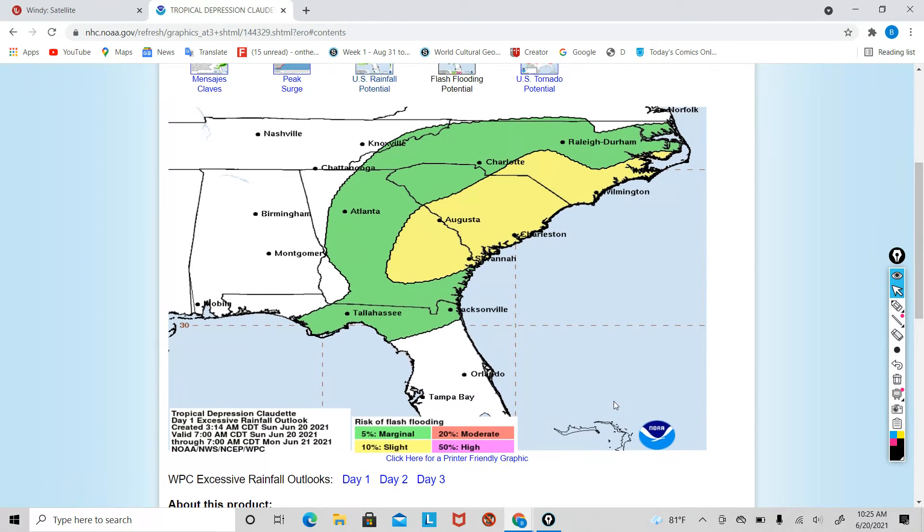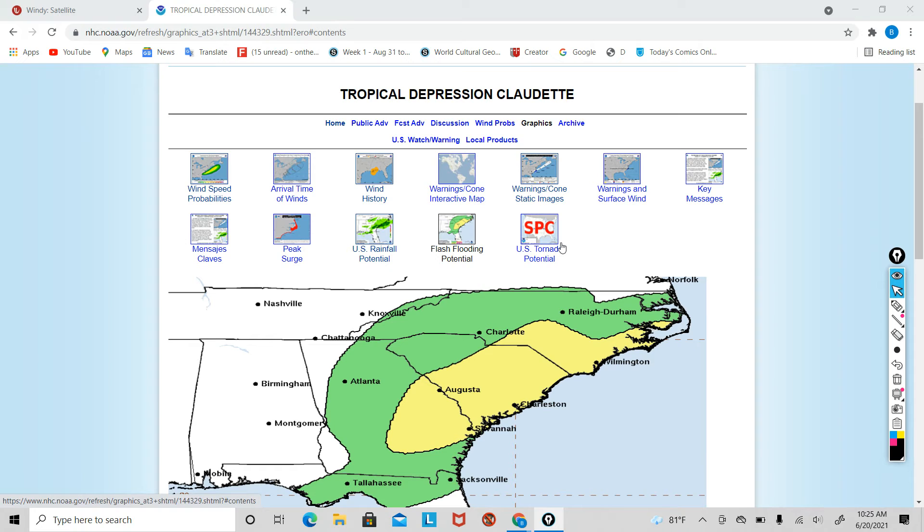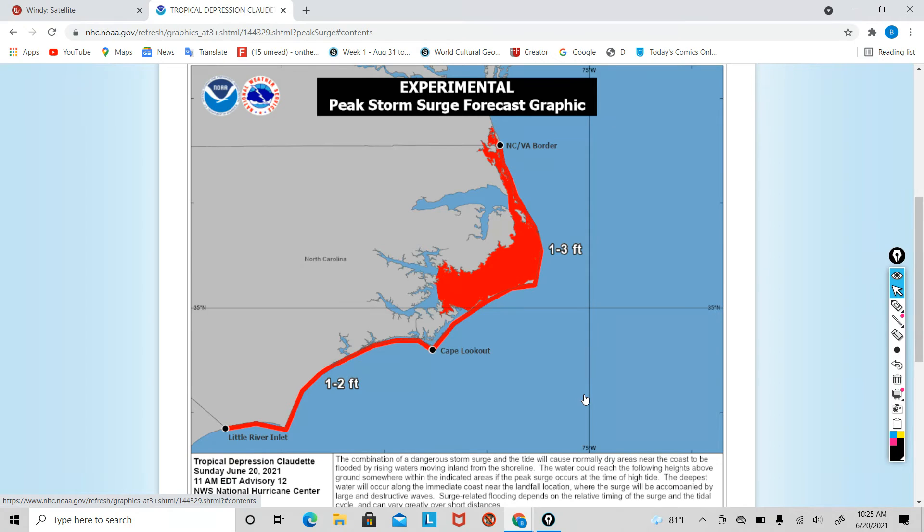There is a 10% slight chance for flash flooding anywhere from Savannah all the way up to around Raleigh and Durham, and I would definitely expect some of those areas to receive some minor flash flooding. Charleston could also be seeing that. Let's take a look at the surge — we will be seeing just a minor bit of surge around 1 to 3 feet, so nothing very major from the storm.